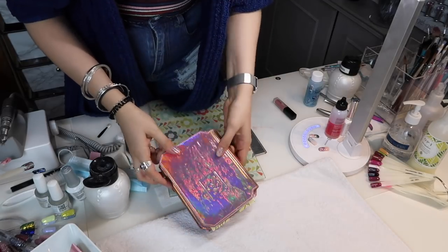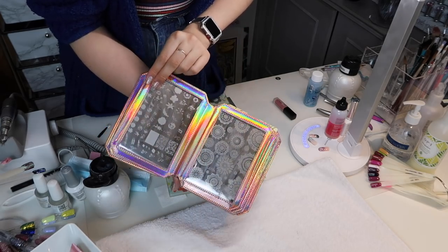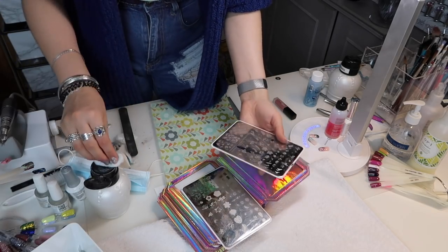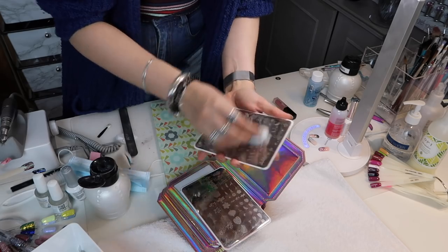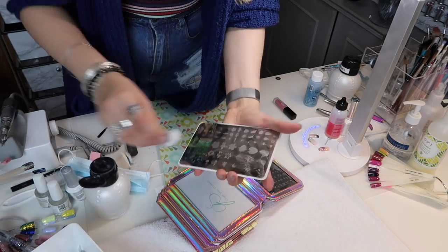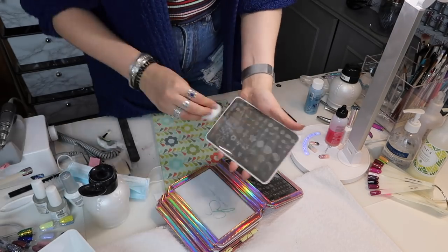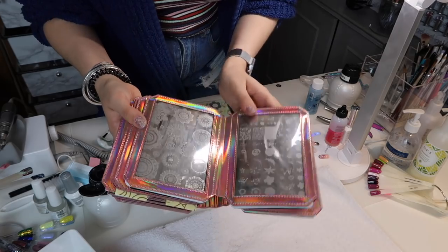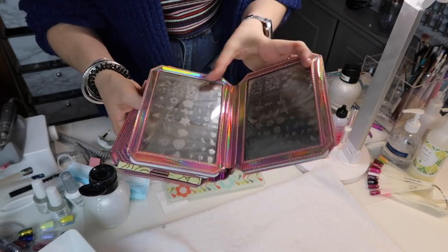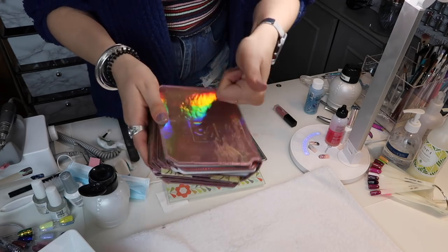I also love Clear Jelly Stamper plates and I love the plate holder you can get — I keep these all in here. They have some gorgeous plates as well, so I'm just putting away the plates I used this week, making sure each plate is nice and clean before popping it away. I love Clear Jelly Stamper plates — they're so cool. Anything holographic, I love.